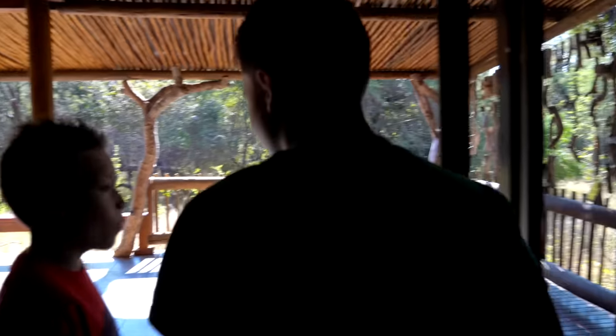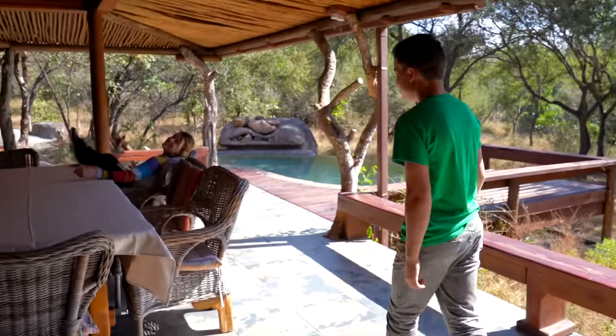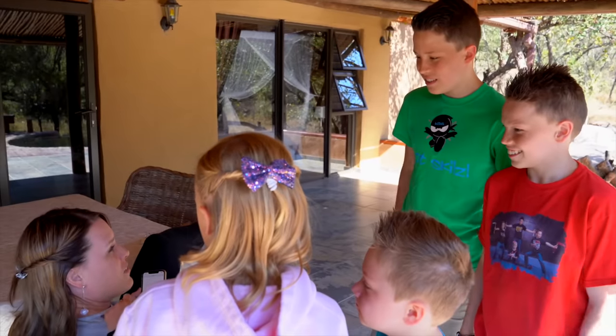I'm loving this house more every day. That would be fun chilling on those chairs. Hey, Mom. What are you doing? I'm booking a safari — we're going to do safari, guys! What channel are we doing the safari on? Ninja Kids, definitely.